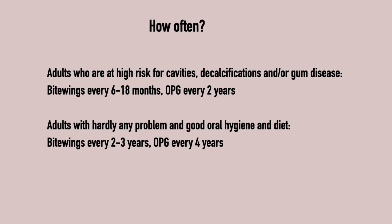How often adults should get x-rays depends on their dental history. There is no general rule, but as a rough guide, I recommend to adults who are at high risk of cavities, decalcifications, or gum disease, bite-wings every 6 to 18 months and an OPG every 2 years.